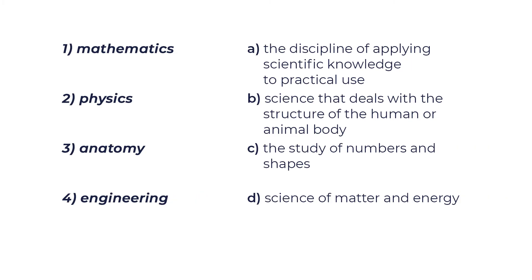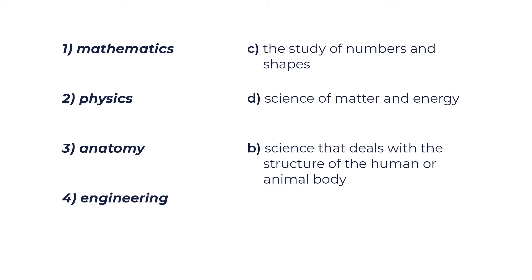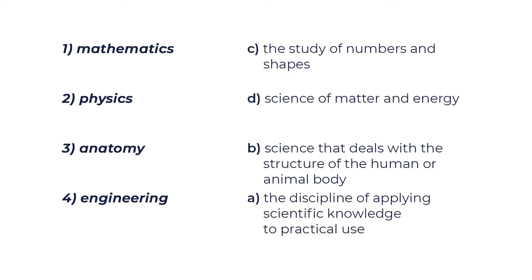Good job on the vocabulary! Do you know what anatomy is? What does it study? I prepared one more task for you — match the science with its description. Don't forget to pause the video. Now let's check: 1. Mathematics is C, the study of numbers and shapes. 2. Physics is D, science of matter and energy. 3. Anatomy is B, science that deals with the structure of the human or animal body. 4. Engineering is A, the discipline of applying scientific knowledge to practical use.